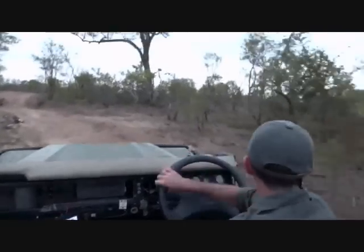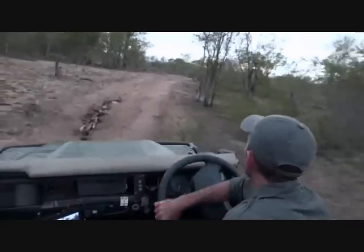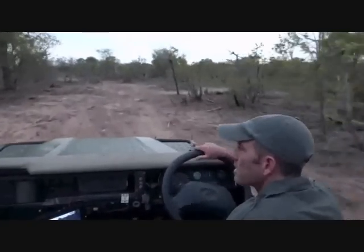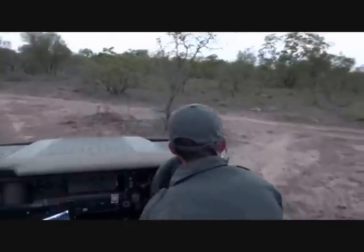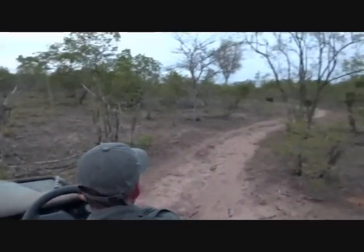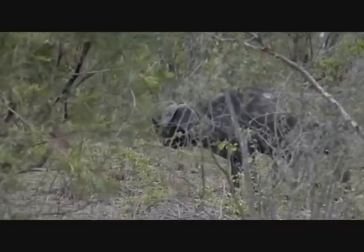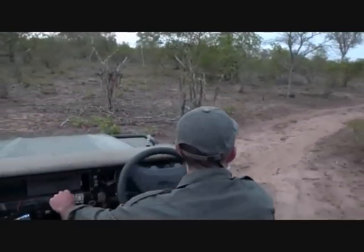We're popping up onto the hill around where the Nkuhumas were yesterday - let's keep an eye out. I've yet to see them kill a buffalo. Everybody else in the whole world has seen the Nkuhumas kill a buffalo - I'm not one of them. There is a buffalo but it is not dead, nor is it being attacked by five lionesses. We'll just have a quick look before heading straight towards the dam.